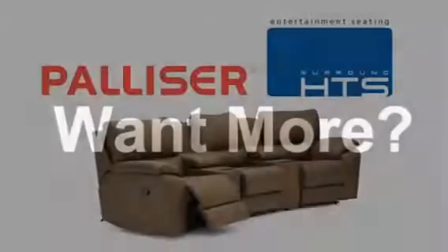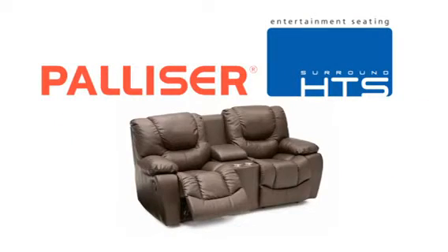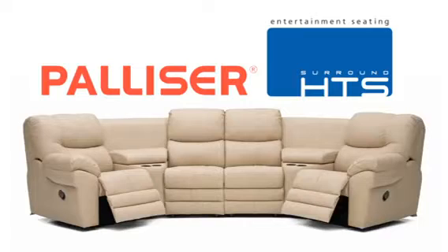Haven't found quite what you're looking for in Surround home theater seating? Palliser's home theater inspired seating options extend beyond the traditional configurations in our Motion line of products.